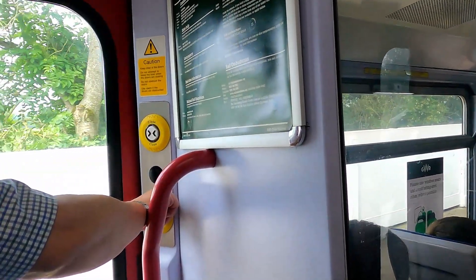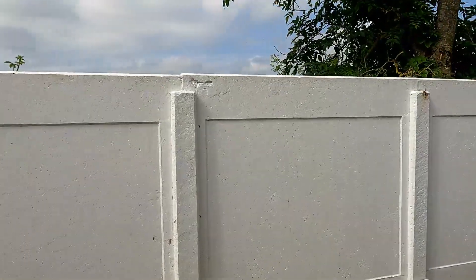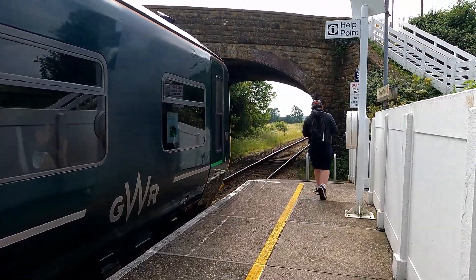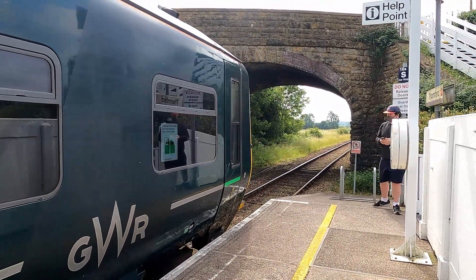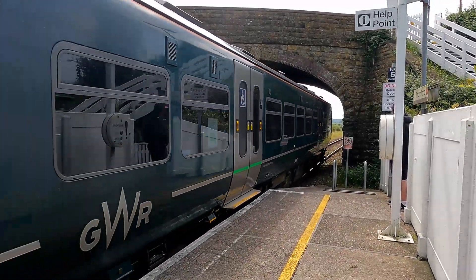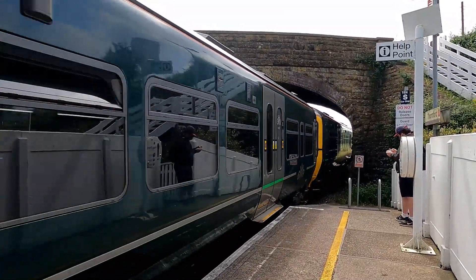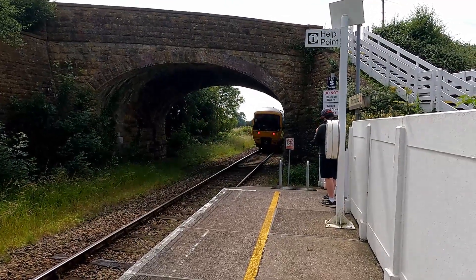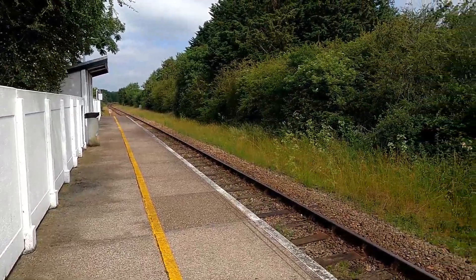We're just now pulling into our next stop, which is Thornford. Watch the train go immediately because it is a request stop and we're the only ones who got off. The rear unit is 165 133. We're here at Thornford Station — a request stop on the Heart of Wessex Line.